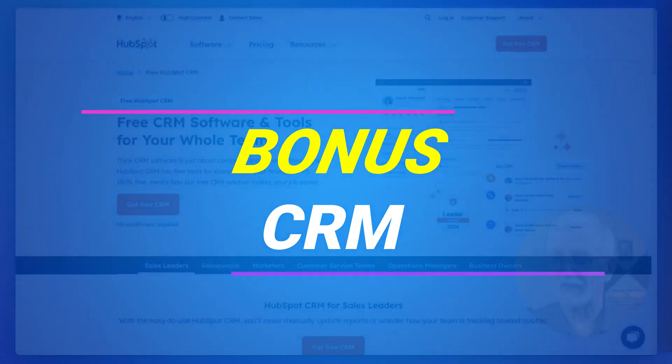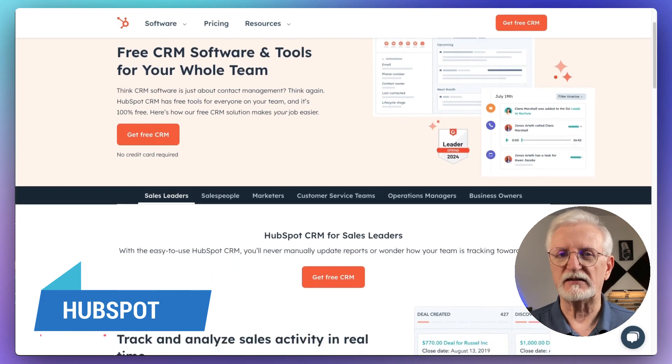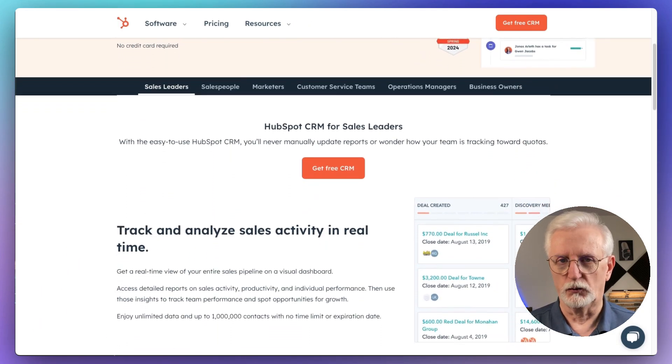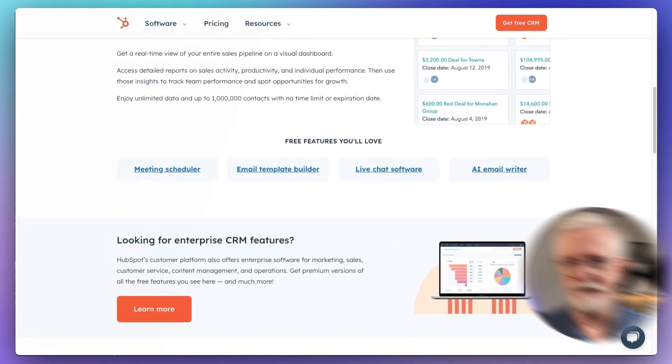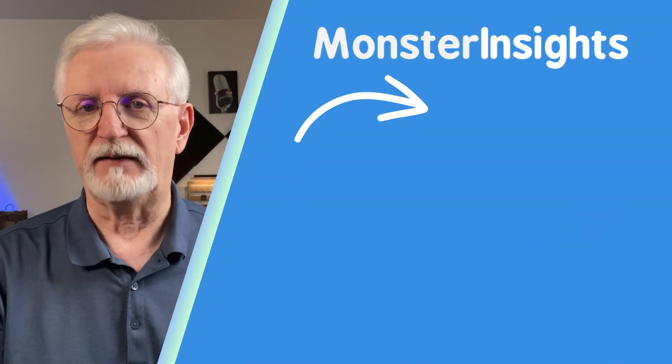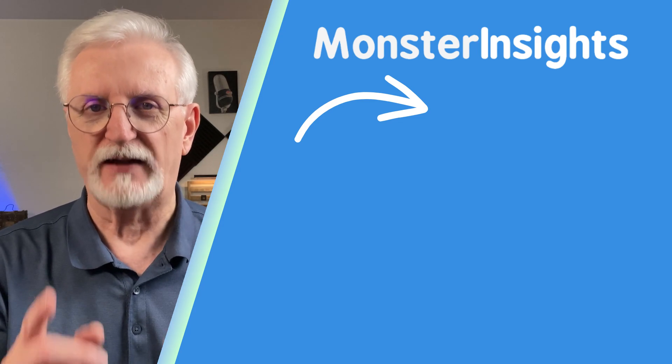And here we are at the very last category: CRM. We chose HubSpot because it's a comprehensive CRM tool that can boost your marketing, sales, and customer service functions. Up next, you'll definitely want to check out this video where I show you 25 e-commerce strategies that really work.